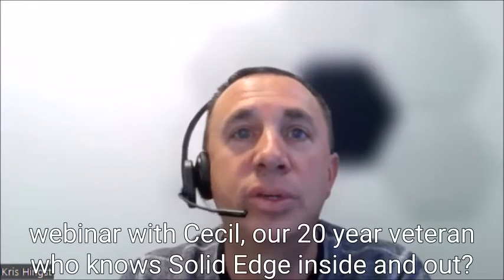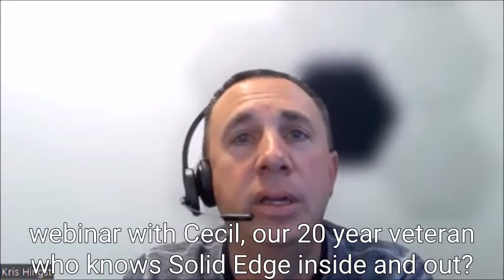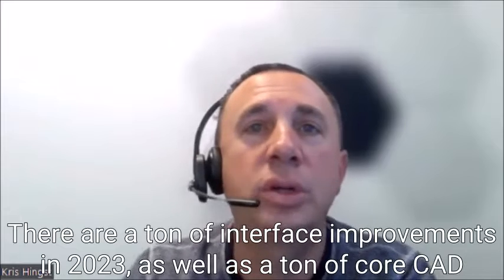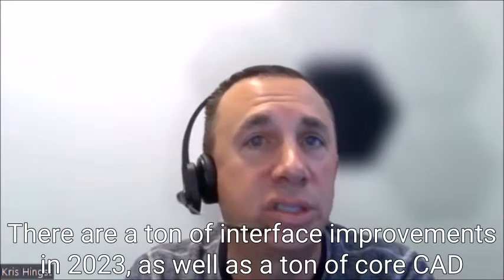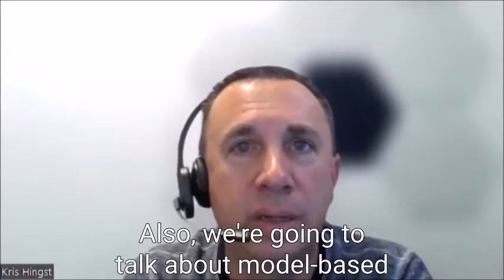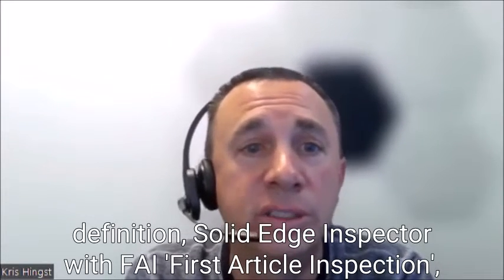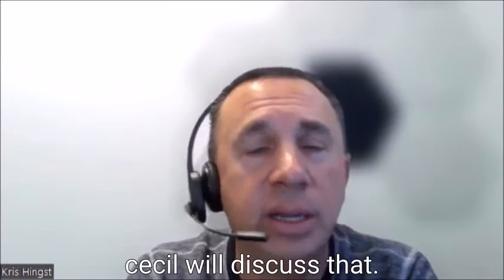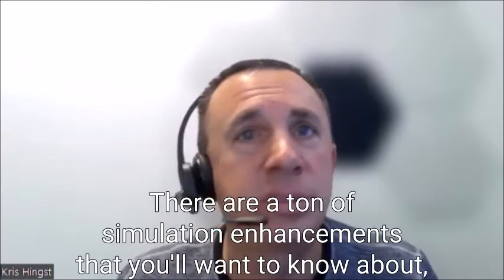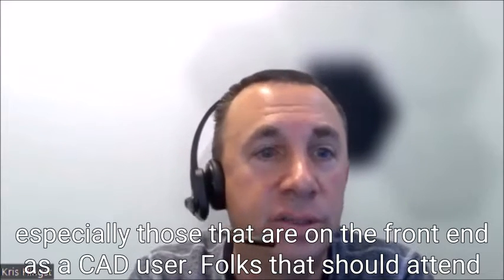So what can be expected during this webinar with Cecil, our 20-year veteran who knows Solid Edge inside and out? There are a ton of interface improvements in 2023, as well as a ton of core CAD enhancements that you're going to need to know about. We're also going to talk about model-based definition, Solid Edge Inspector with FAI — First Article Inspection. There are a ton of simulation enhancements that you'll want to know about, especially those on the front end as a CAD user.